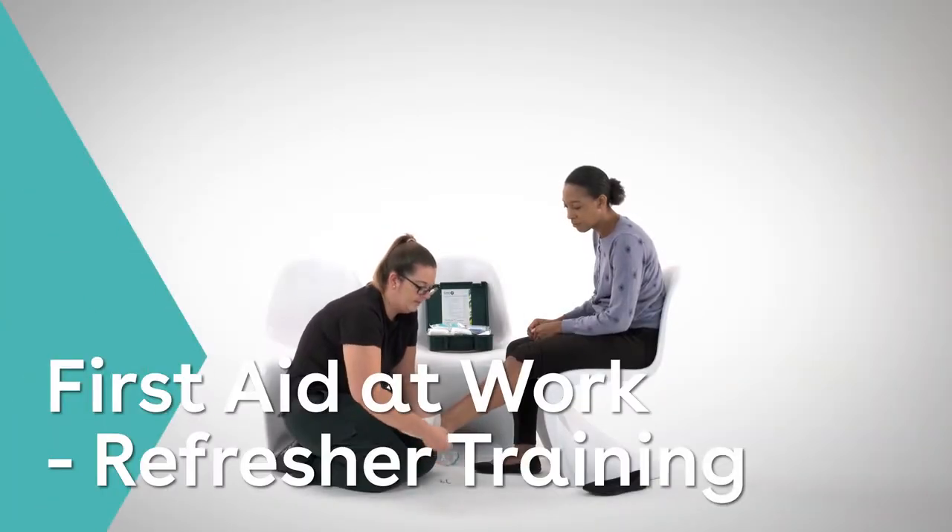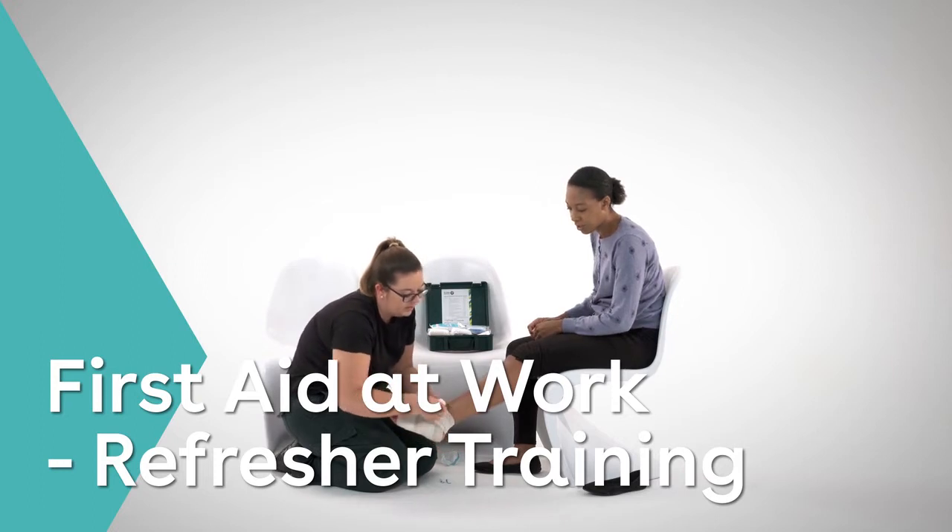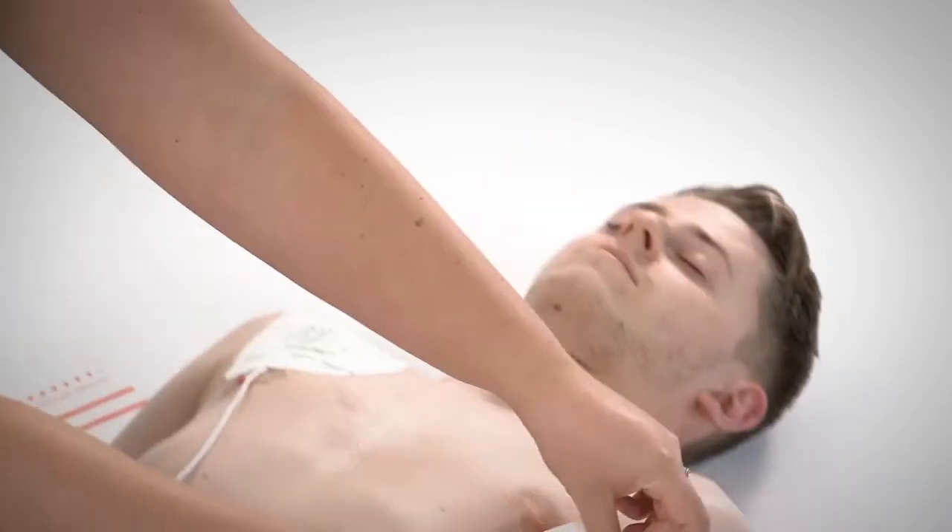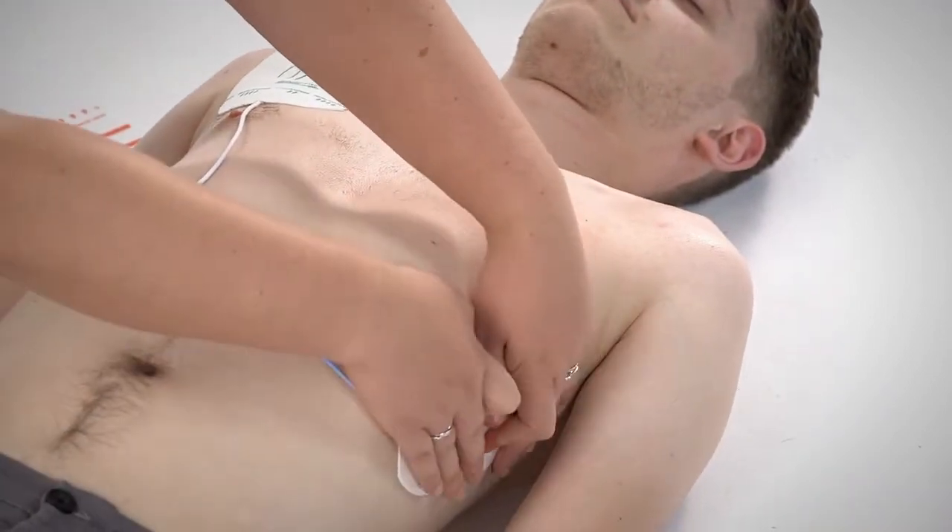This first aid refresher course is essential for workplace first aiders. It can be used as an introduction for anyone who's considering becoming a first aider at work, or as a refresher for anyone who's already taken on this important role.